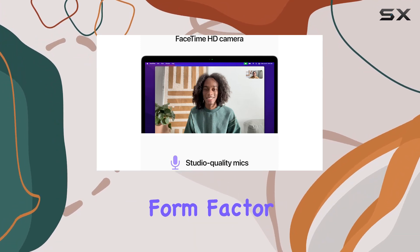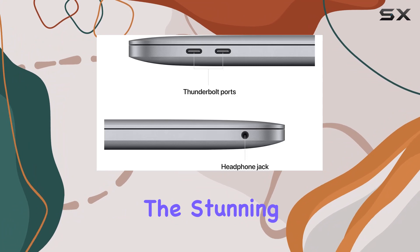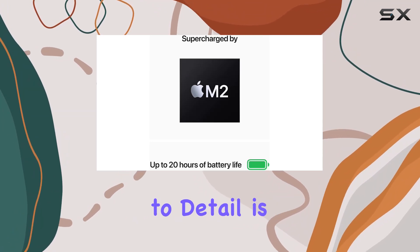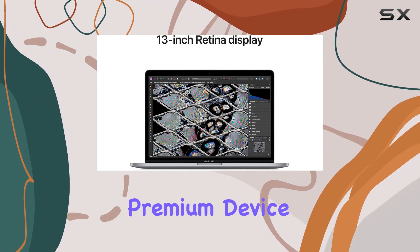The compact 13-inch form factor maintains portability without compromising on performance. The stunning Retina display offers vibrant colors and sharp details, enhancing the overall visual experience. Apple's attention to detail is evident in the sleek space-gray design, making it a stylish and premium device.